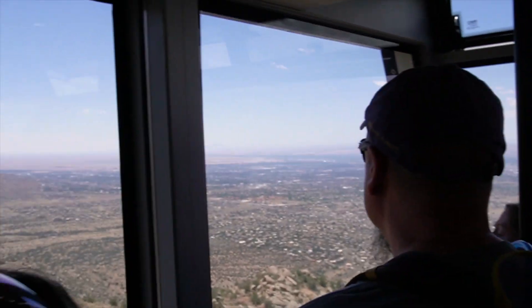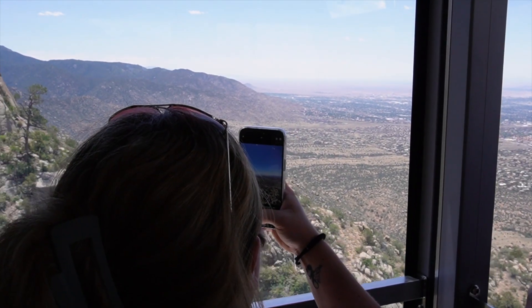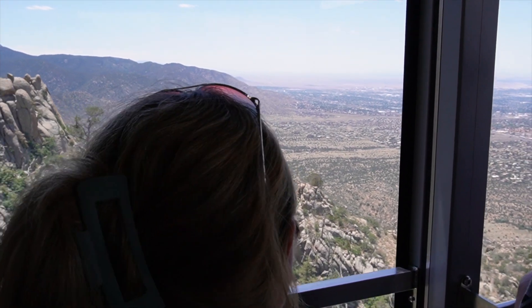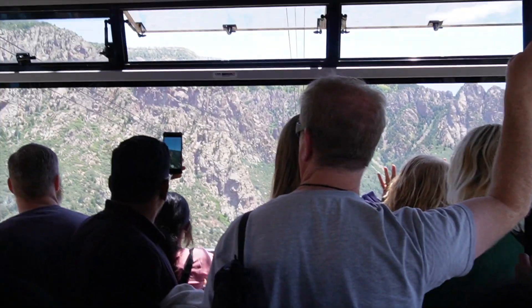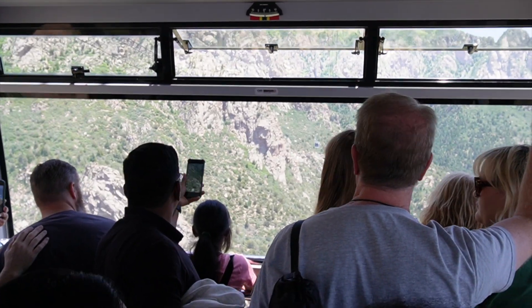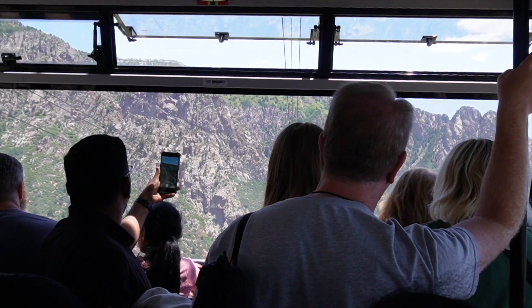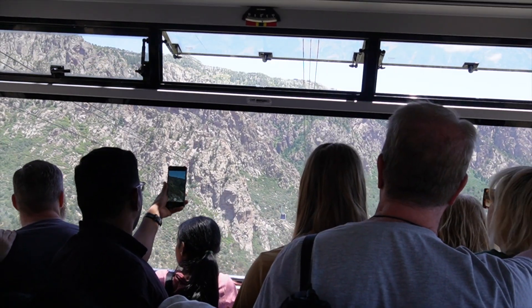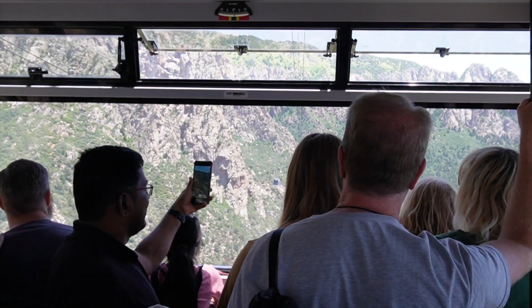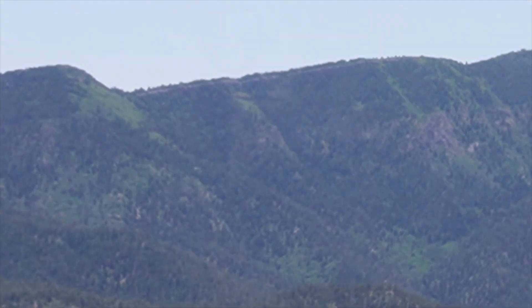Mount Taylor is about 70 miles away from where we are right now. Arizona is just on the other side of it. You can see the other tram car coming at us — it looks like it's traveling fast, but we're going the exact same speed. This is a double switchback reversible tram.